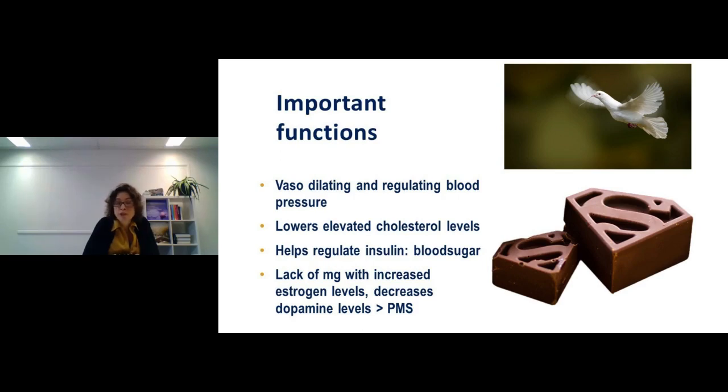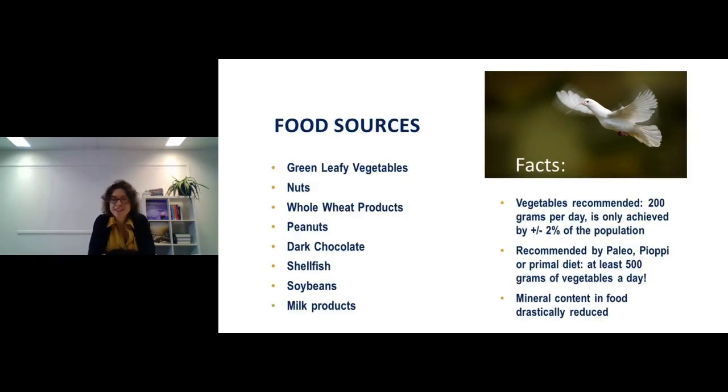Damage to cells from blood sugar instability is something we want to avoid by keeping magnesium levels balanced. A lack of magnesium combined with increased estrogen — which typically happens just before a woman's monthly period — decreases dopamine levels. This is why women reach for chocolate. Dark chocolate actually provides some magnesium, so it's a reasonable choice, especially raw dark chocolate. Milk or white chocolate mostly provides sugar and fat and will likely increase cravings further rather than helping.